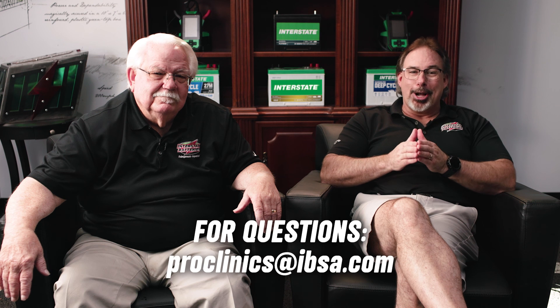But if you recommend them for the wrong application, it's not going to be good. Thanks for sharing all this valuable information - it's fascinating to learn about the advancements in automotive battery technology. Providing relevant information about EFB batteries helps you make an informed decision, benefiting the customers and the environment. If you love the content, please let us know your feedback. If you have questions, reach out to the ProClinics at ibsa.com.